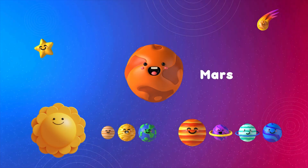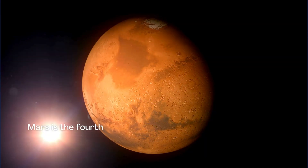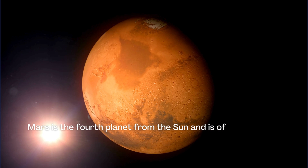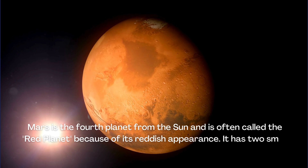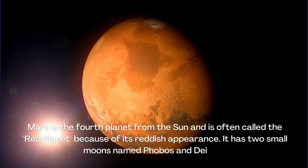Mars is the fourth planet from the Sun and is often called the Red Planet because of its reddish appearance. It has two small moons named Phobos and Deimos.